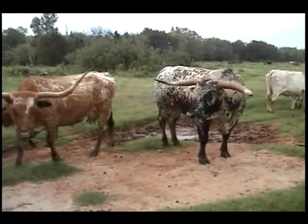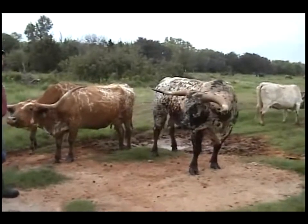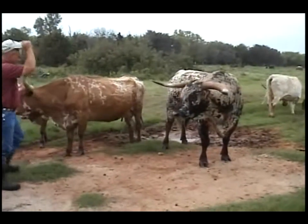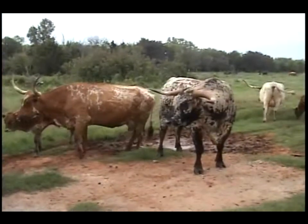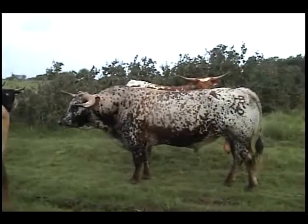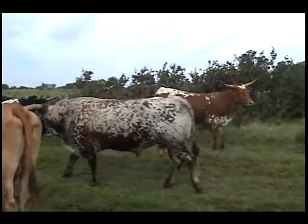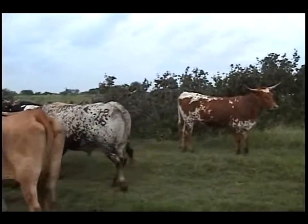We'll let him move a little bit here for you. He's a little bit on the extremely friendly side, so it's hard to make him move. We love the hip on this bull, the body he puts on his calves, and the beautiful color he puts on his calves.